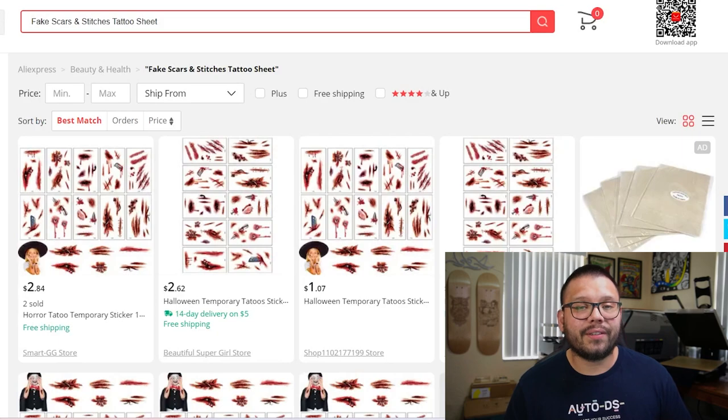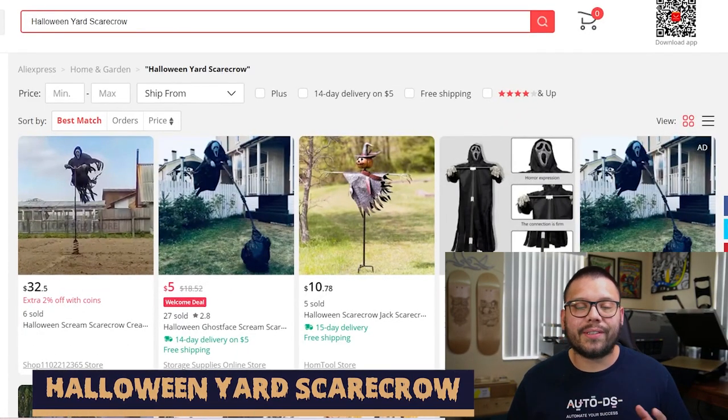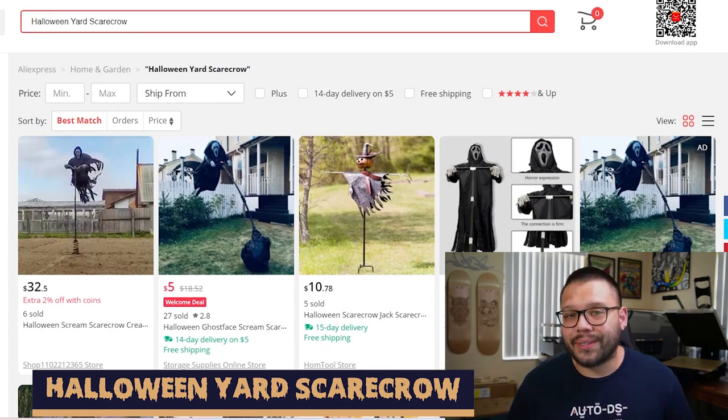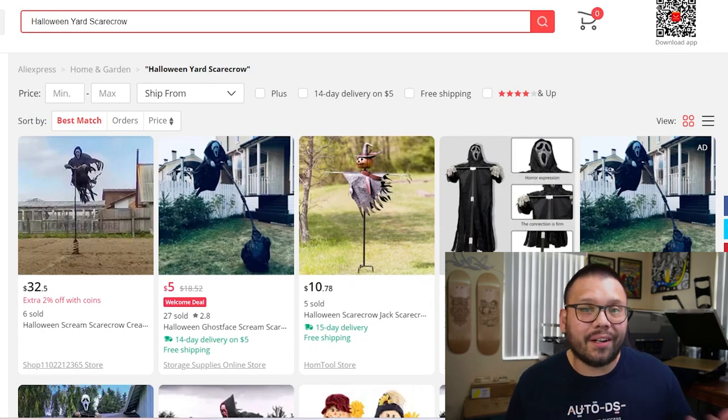At number 16, we have Halloween yard scarecrows. Now, these aren't going to be your typical straw scarecrows — a lot of the times, these are going to feature the Grim Reaper himself scaring off trick-or-treaters from your yard. Coupled with the foam tombstones, these scarecrows will make the perfect aesthetic for any spooky or haunted house.